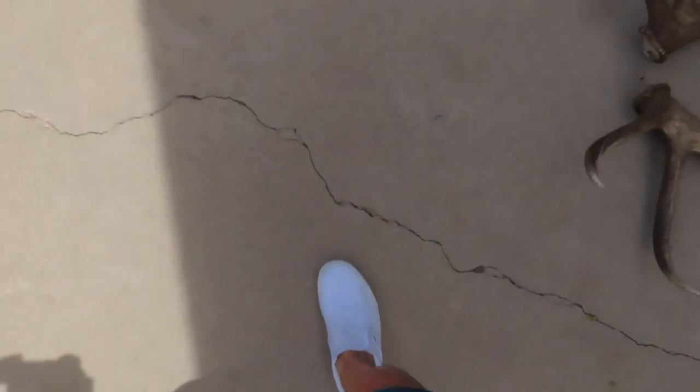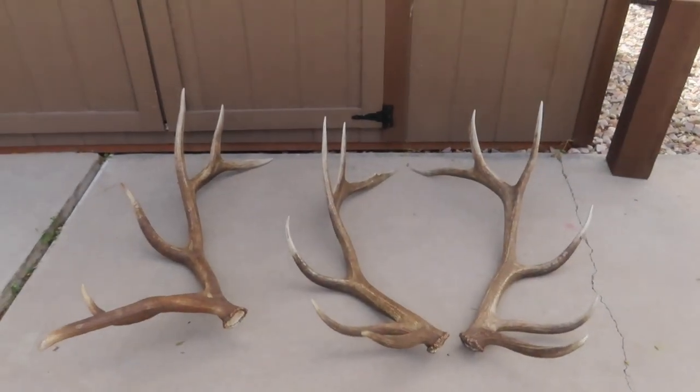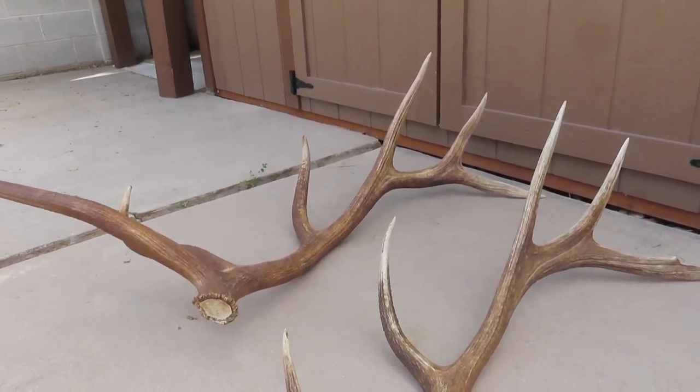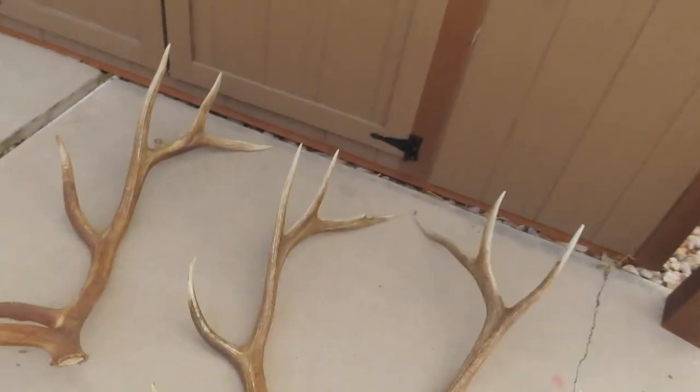I still have my keeper pile down in the basement where there's a bunch of antlers. I wanted to do something a little different this year, so what I did is I kept a few aside — these were antlers that I didn't really want to sell. They were borderline keepers, borderline sellers. So this year I thought, why not put a few aside and give you guys an opportunity to buy them?